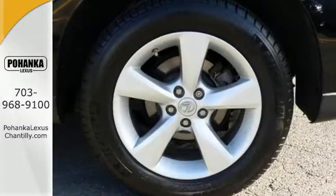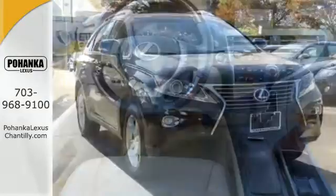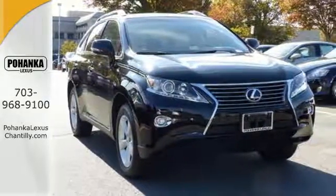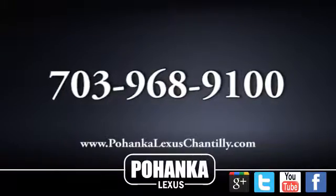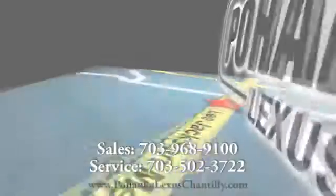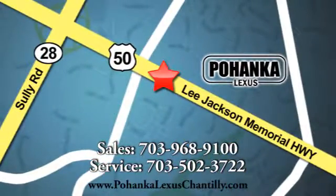This 2015 Lexus RX 350 is ready for whatever you or the road has in store. Take it for a test drive today. Call us now for more information on this vehicle or visit today. We're conveniently located at 13909 Lee Jackson Memorial Highway in Chantilly.